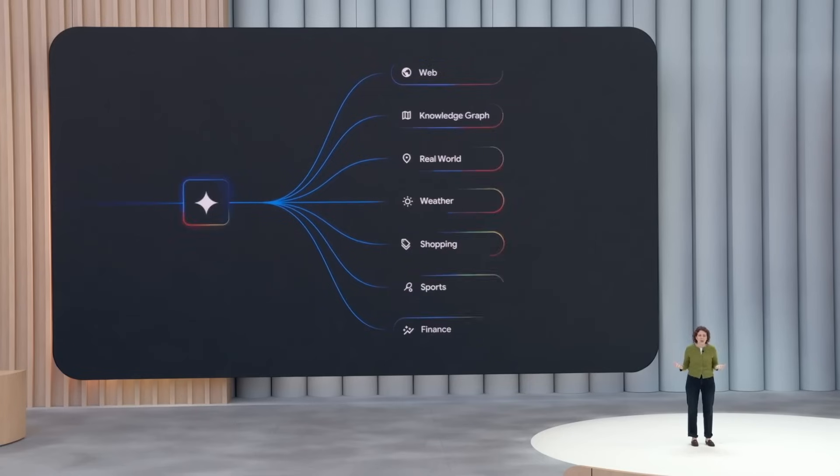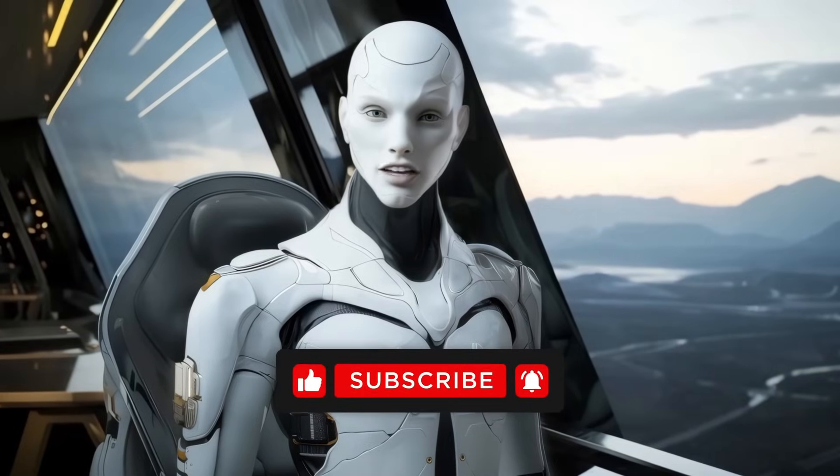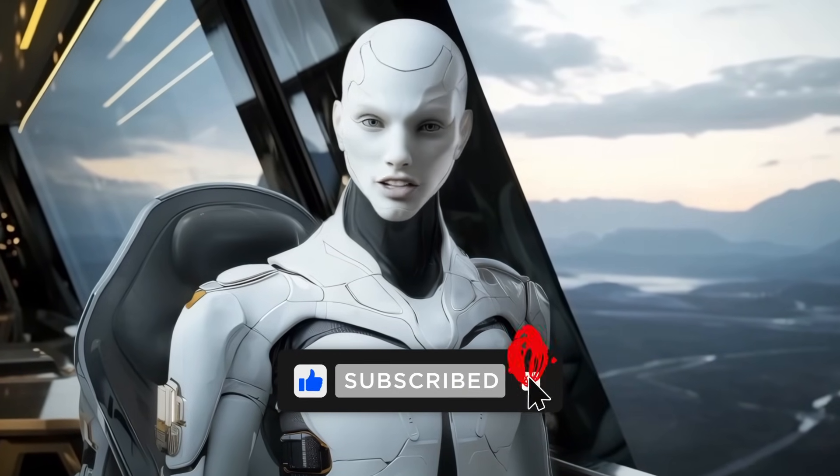That's the whirlwind tour. Trillions-scale token counts, parallel-thinking language models, 3D telepresence, AI-built apps in a blink, and a subscription tier that costs more than some people's rent. Google didn't just iterate this year — it carpet-bombed the whole product line with generative AI. The ball is squarely in OpenAI's court now. Thanks for watching, and I'll catch you in the next one.